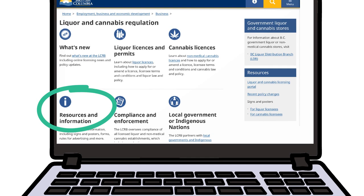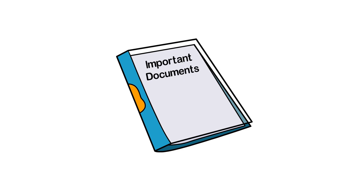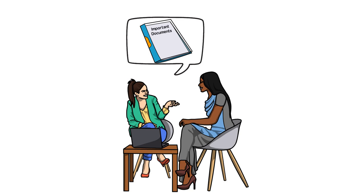All the documents discussed in this video must be available for inspection at all times. Keep in mind that you may not be in the establishment when your inspector pays a visit, so make sure your staff know where to find these important documents.